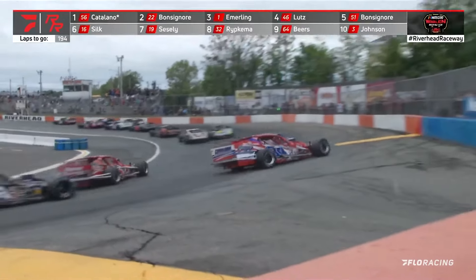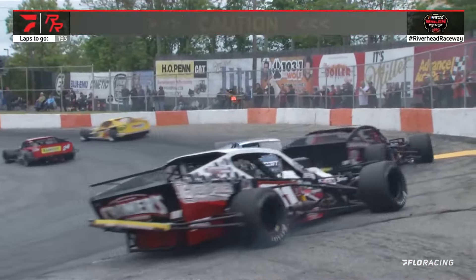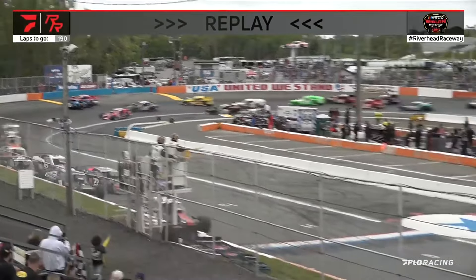His cousin's right behind him in the 51 — he's spent a lot of time racing here. Meanwhile, trouble in turn four. It is Jake Johnson, last week's winner at Manatok Speedway, going around. The left rear tire is down on the three car. They got down into the corner, Johnson was on the bottom, and the car just snapped around — likely a left rear tire failure.